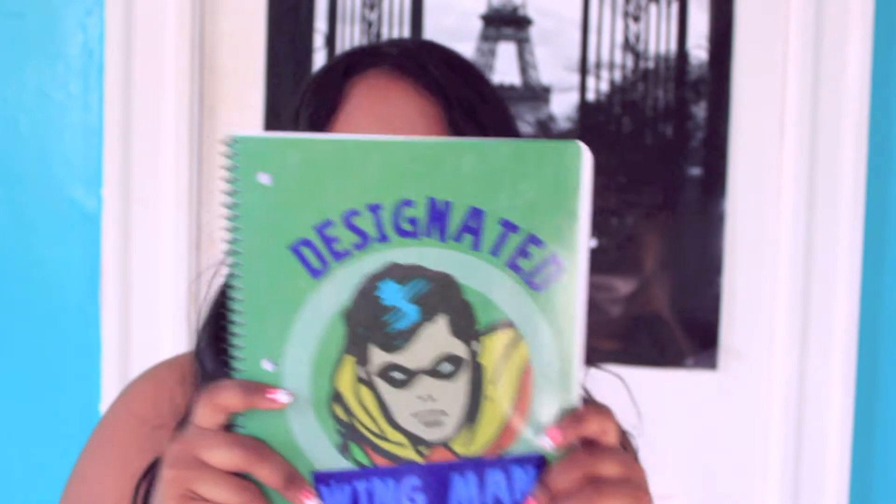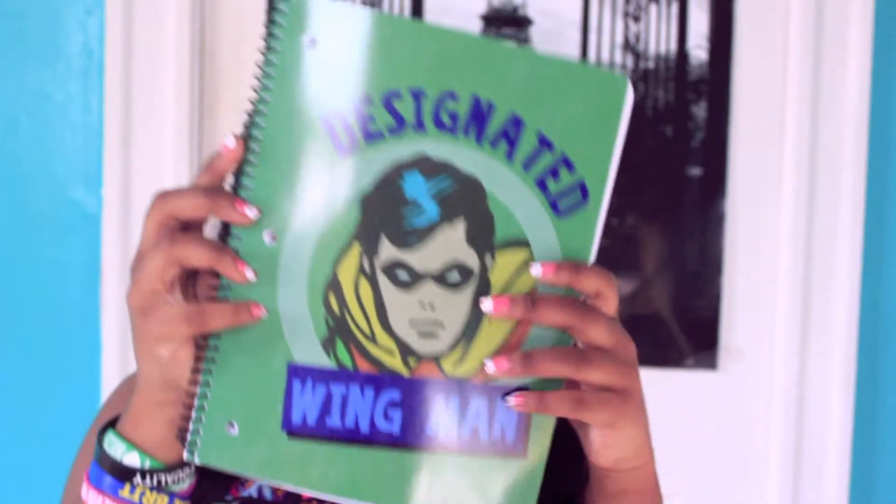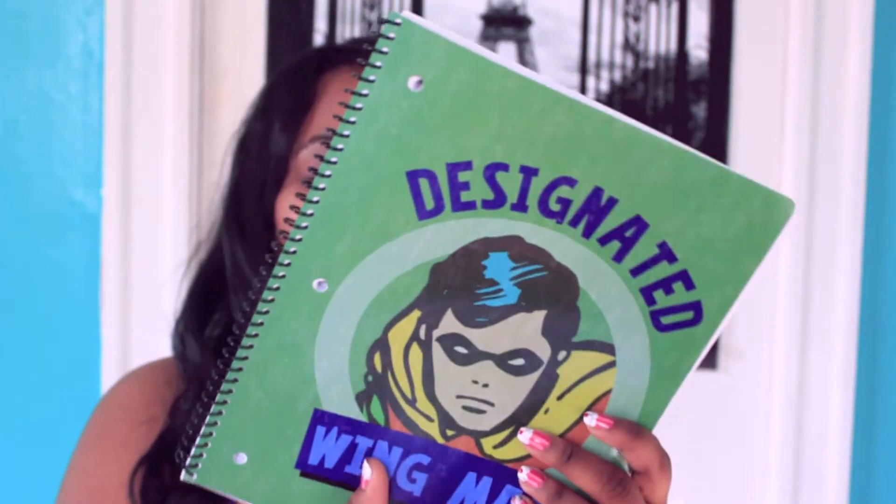I went school shopping with my best friend Ish, and we were just on the lookout for anything superhero, anything Harry Potter or anything like that. It was a very underwhelming amount of superhero and Harry Potter stuff at Walmart. But I found this really cool notebook — it's Robin. In the back it says 'designated wingman,' and I thought it was so cute.